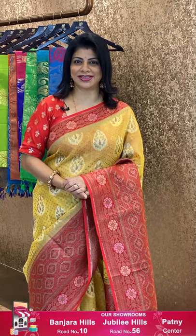Hello everyone! Welcome to Brand Mandar, another brand new episode. Today I'm going to show lovely, beautiful Kora sarees — Banarasi Kora sarees. Let's move on to the episode without wasting time.